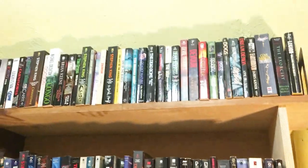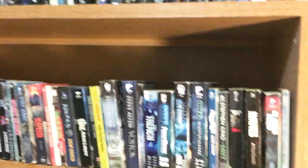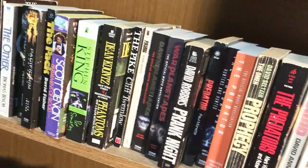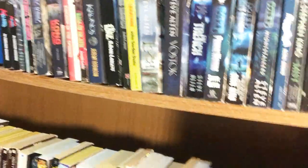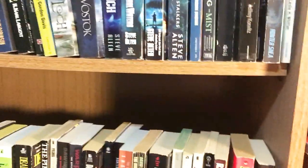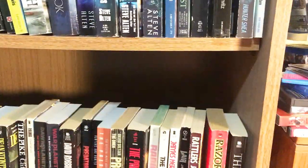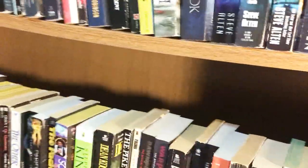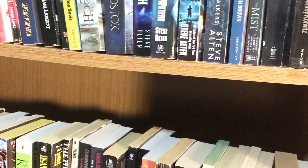Alright, so those are all my paperbacks — that was a lot of work and I'm happy to have finally done it. Thank you all for watching. I'm Brian, aka the Horror Show Host. Make sure to like, comment, and share this video, hit that notification bell to be updated every time I make a new video, like my Facebook fan page, support me on Patreon — links to those two sites are in the description below — and subscribe.